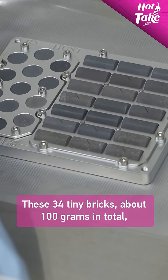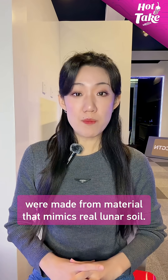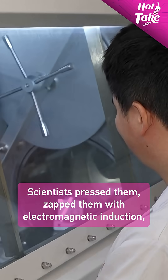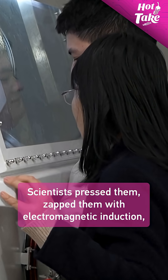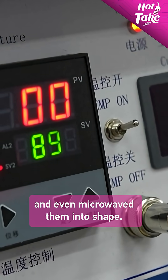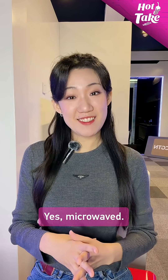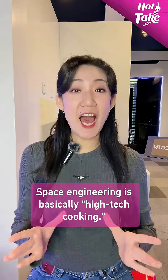These 34 tiny bricks, about 100 grams in total, were made from material that mimics real lunar soil. Scientists pressed them, zapped them with electromagnetic induction, and even microwaved them into shape. Yes, microwaved. Space engineering is basically high-tech cooking.